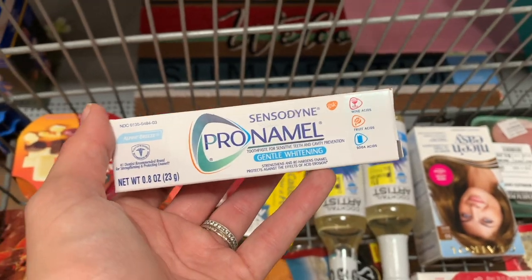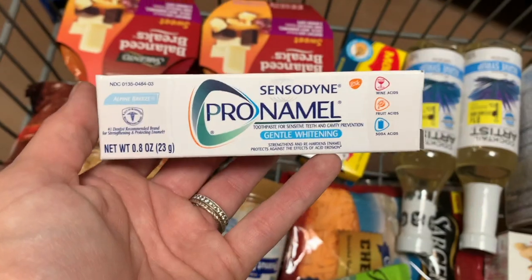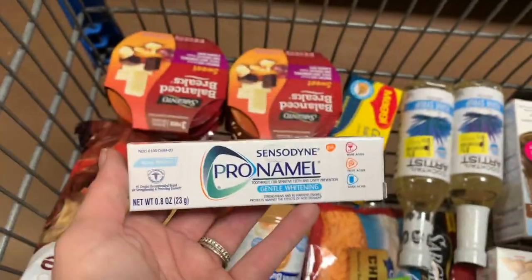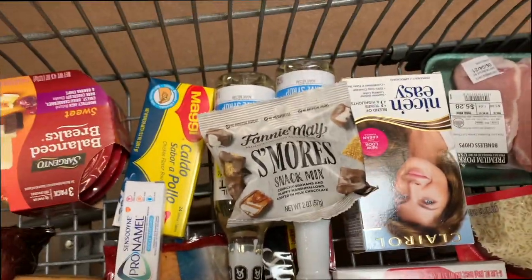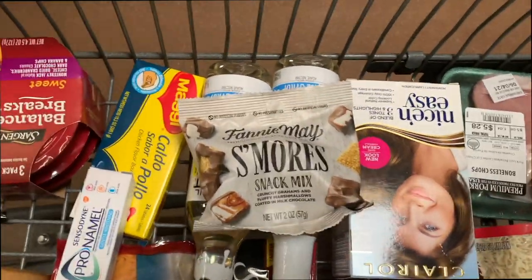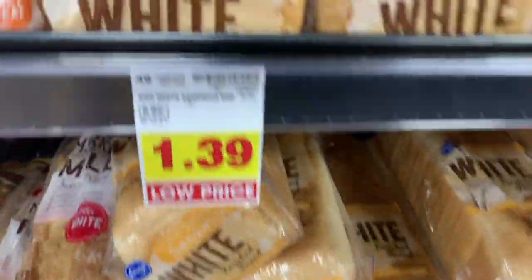Next I'm picking up the Sensodyne Pronamel travel size priced at $1.47. ShopKick is going to give me $2.40, making this a 93-cent money maker. The last item I'm getting at Walmart is the Fannie Mae s'mores, also up by the checkout, priced at $1.98. Ibotta gives me $1 back, making this just 98 cents.